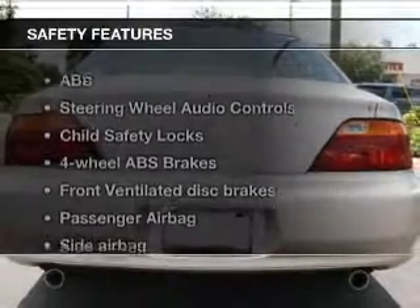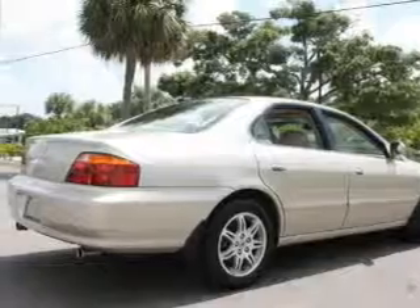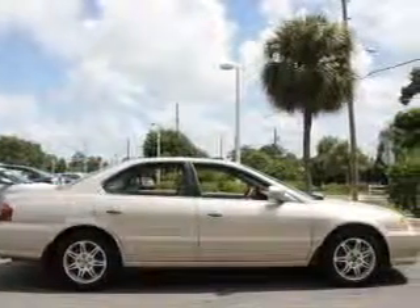And for your peace of mind, the following safety equipment is included: front ventilated disc brakes, passenger airbag, side airbag, traction control, independent suspension.